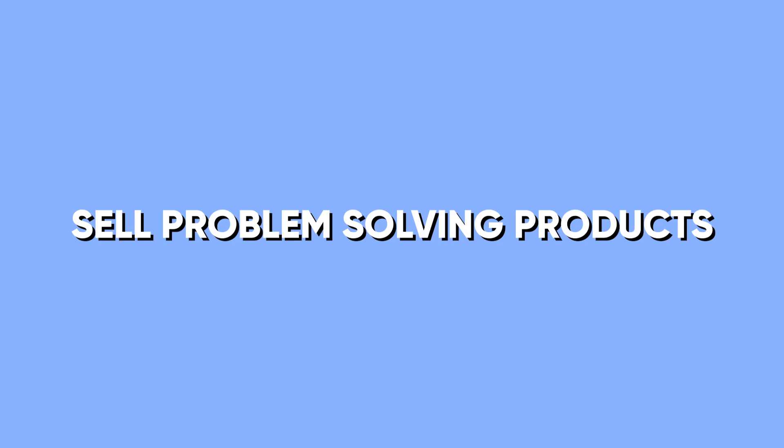The first thing I always make sure to do is sell a product that's problem-solving. You want to sell problem-solving products because they make people feel like they need to buy it. It's not just a want, like a Gucci belt or Gucci shoes — it's an actual need. They feel like they actually need to have it because it solves a problem.